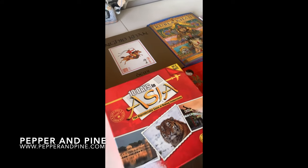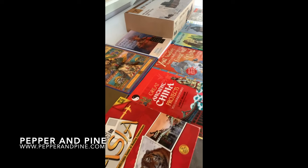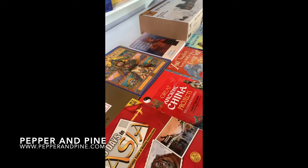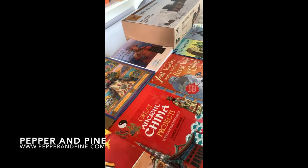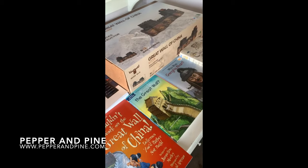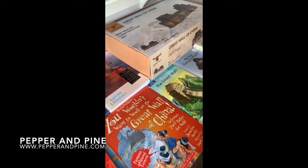Don't forget to check out the blog post that accompanies this video for more information and links to some of the resources we've used — that link is down in the description box below. If you'd like to check out some of the projects we've done for these units, you can tap on the screen right now to check out some of those history playlists. You can also find me on Instagram at Pepper and Pine.